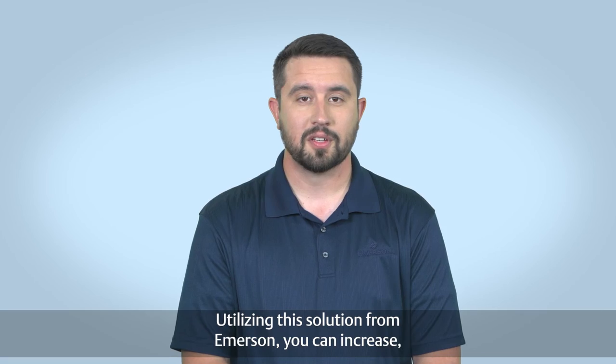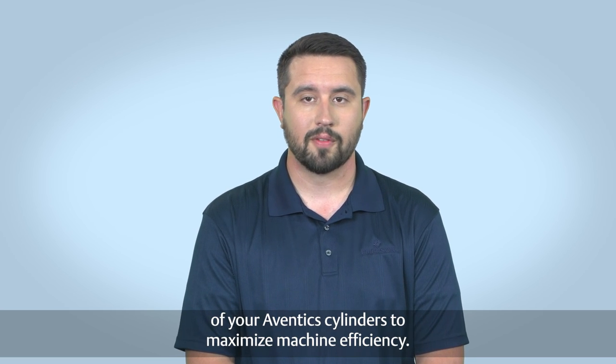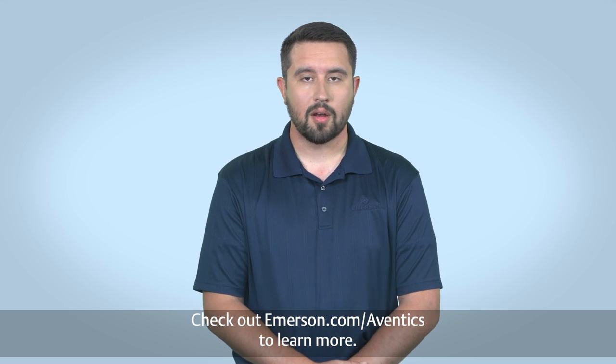Utilizing this solution from Emerson, you can increase, monitor, and maintain top performance of your Eventec cylinders to maximize machine efficiency. Check out emerson.com/Eventec to learn more.